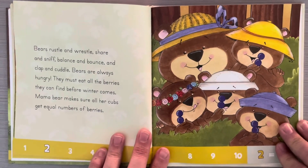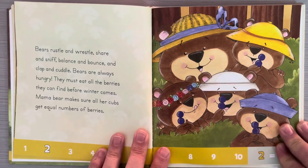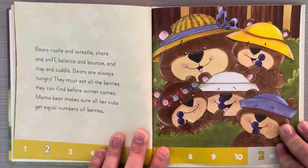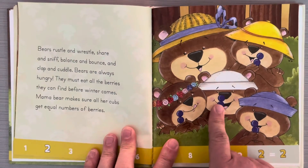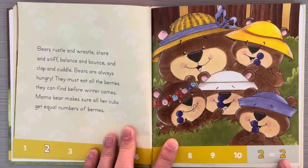Bears rustle and wrestle, share and sniff, balance and bounce, and clap and cuddle. Bears are always hungry — they must eat all the berries they can find before winter comes. Mama bear makes sure all her cubs get equal numbers of berries: two, two, two, two, two. Two equals two.